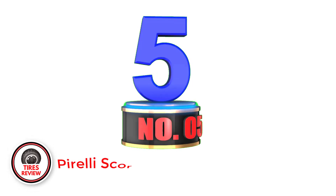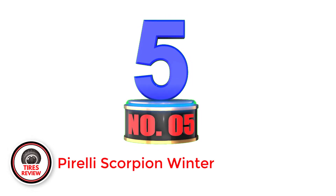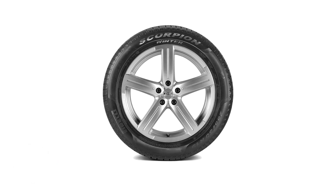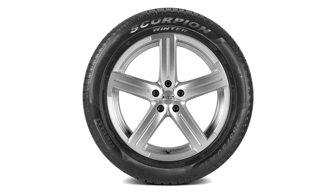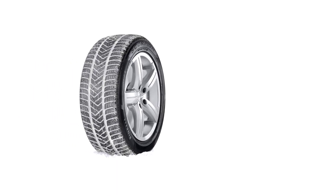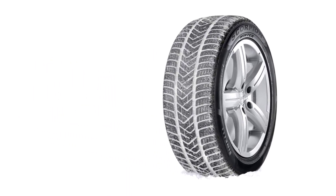Number 5: Pirelli Scorpion Winter. The Scorpion Winter features a directional tread pattern with a high-density sipe system that provides excellent grip and handling on snow and ice. The tire has a wide center rib and stable shoulder blocks that provide good handling and steering response on dry roads. It also has a special winter compound that remains flexible in cold temperatures, providing added grip and stability on winter roads, as well as a large contact patch that provides good traction on wet and slushy roads.